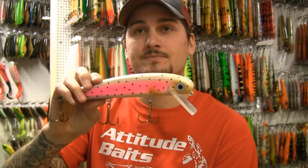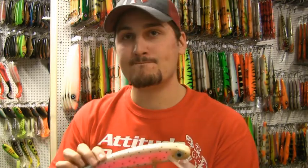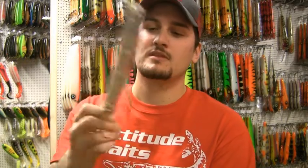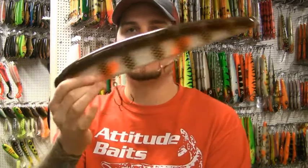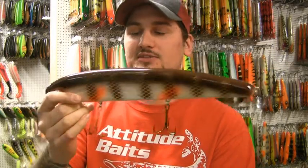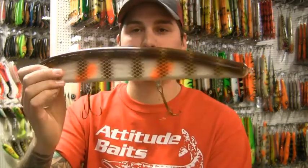Kan jag fråga dig om en sak? Skillnaden på en sked som är rund kontra en som är fyrkantig — är det något som styrs av gången? Ja, det är gången. Fyrkantig sked ger större rörelser, precis. Du har lite mer rullningar och lite lugnare gång med rund. Twitch- och crankbeten är ju mer kända för att vara fyrkantiga, med aggressivare gånger på.